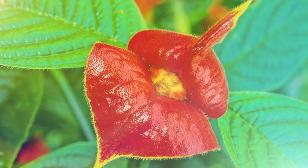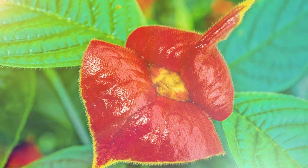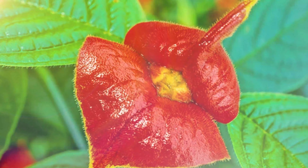Its bark and leaves are also used by locals to treat several diseases, including skin irritation. However, the plant is slowly vanishing due to deforestation and climate change. Hence, this rare plant species needs special care and protection so we don't have to kiss it goodbye.